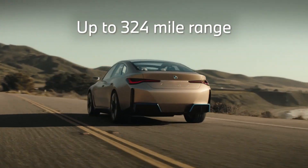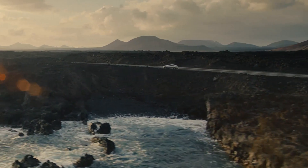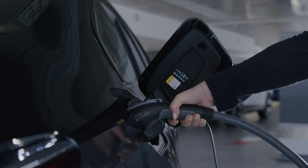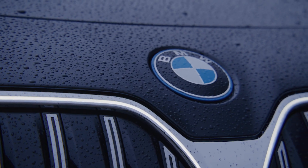From the thrilling i4 to the flagship of luxury i7, there is a BMW EV handcrafted with you in mind. Exclusive offers and EV rebates lead to exceptional value and performance. Test drive yours today.